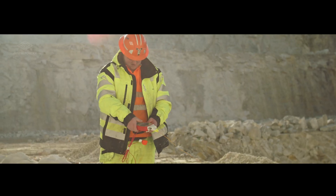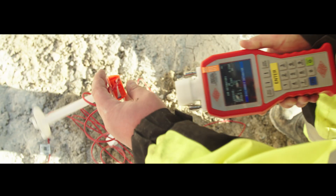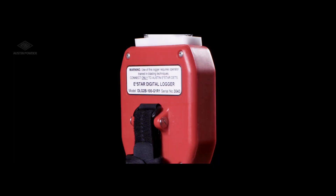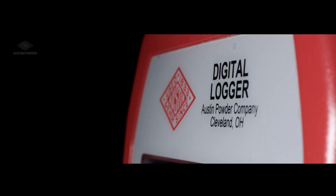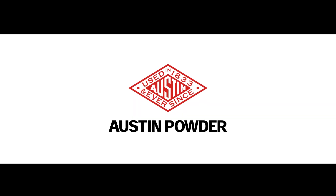You deserve the highest level quality, safety, security, and control in your blasting solution. E-Star Blasting System featuring E-Star Logger 2 from Austin Powder.